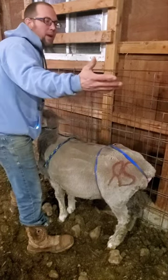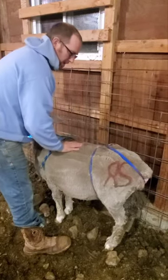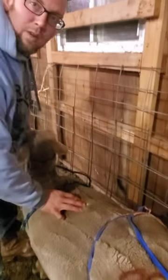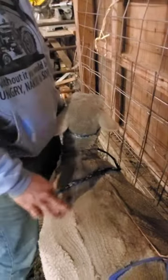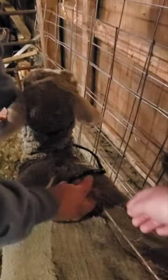We got her separated from everybody. We've got some nice feed over there, water, everything she needs to try to keep her calm. She doesn't like being by herself, but she was a bottle baby and she's actually doing really amazing. When we got in here she was just laying down all happy and spunky.